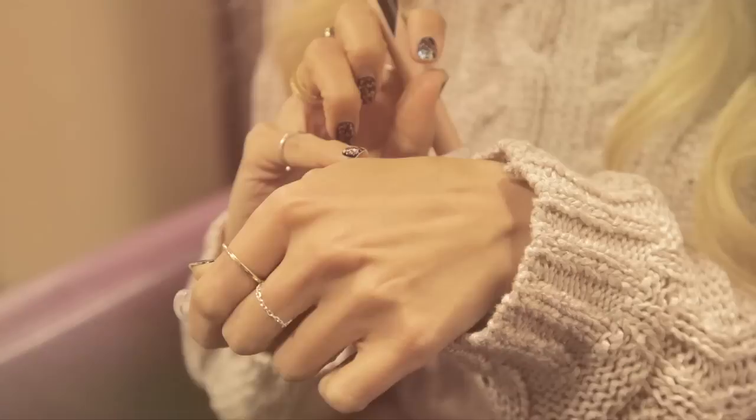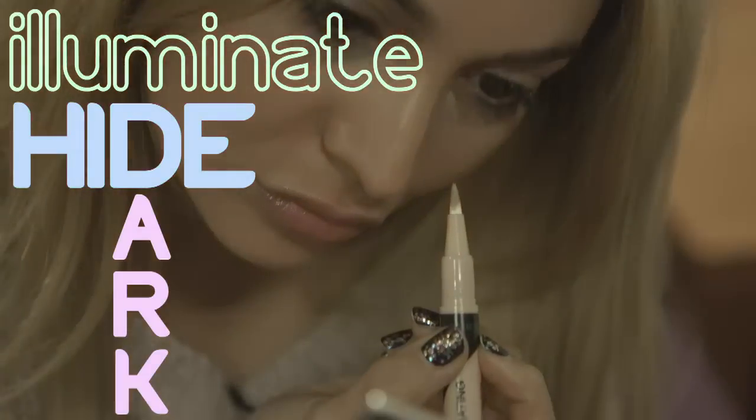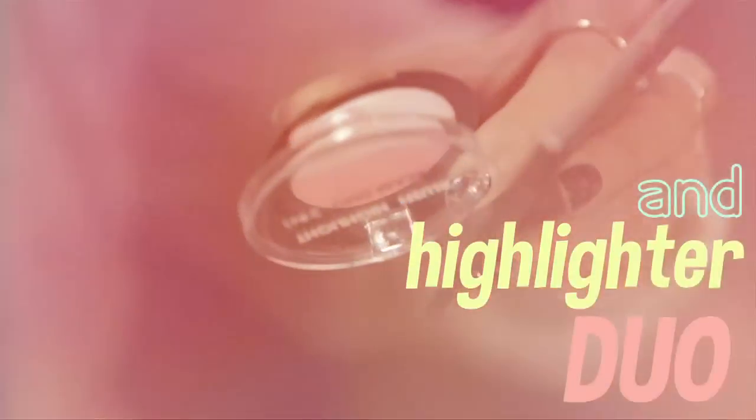Tess is a busy working mom, so she doesn't have a lot of time to spend on her makeup routine. She takes the time to select products that will save her time and keep her looking awake and fresh. To recreate Tess's daytime look, I'm using Collection's Illuminating Touch, applying it underneath my eyes to illuminate and hide any dark circles — perfect for multitasking.